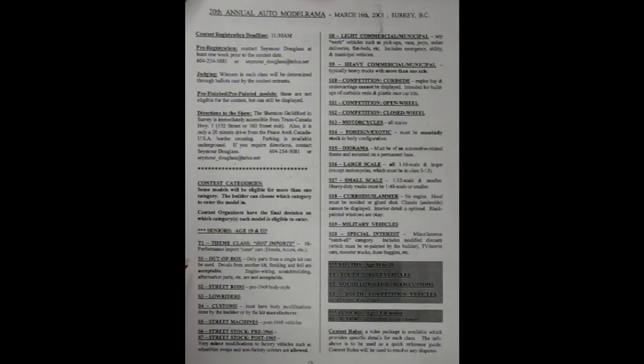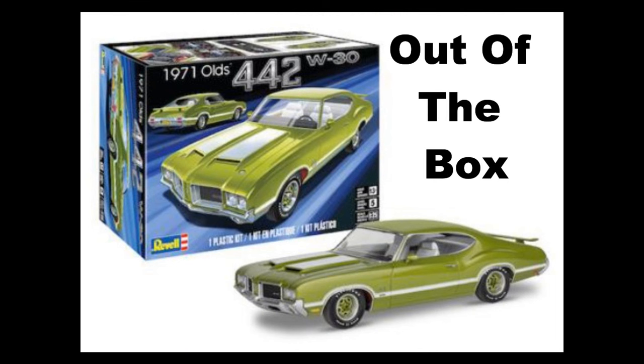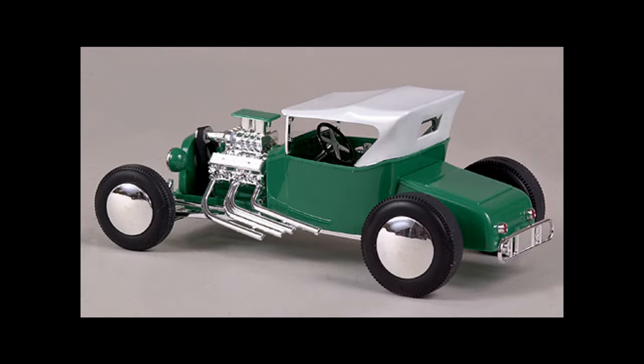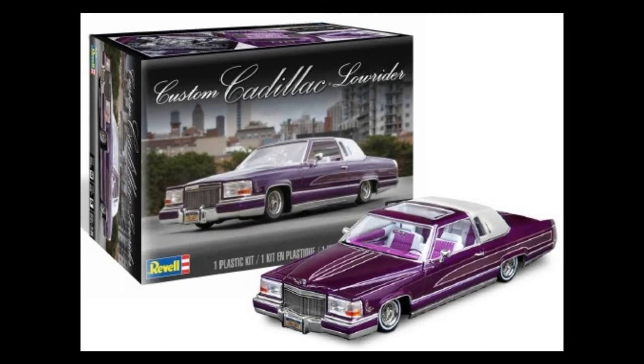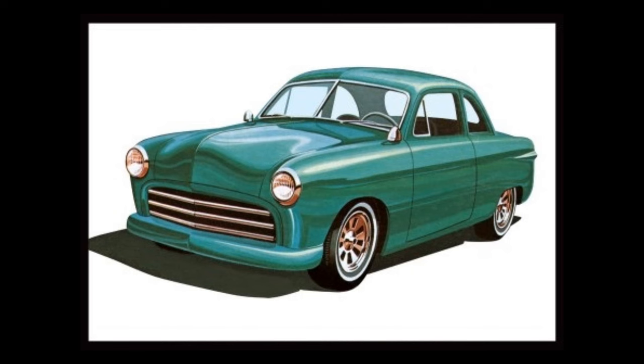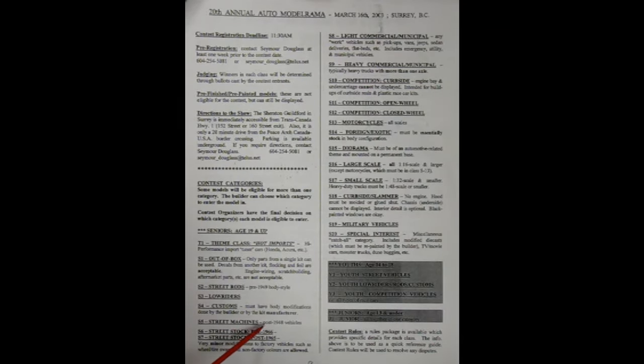Our first class is S1 out of the box. Only parts from a single kit can be used. Decals from another kit, flocking and foil are acceptable. Engine wiring, scratch building, aftermarket parts, etc. are not acceptable. Second category is Street Rods, pre-1949 car body style. Then we have Low Riders. Custom must have body modifications done by the builder or by the kit manufacturer. Street machines, post-1948 vehicles.